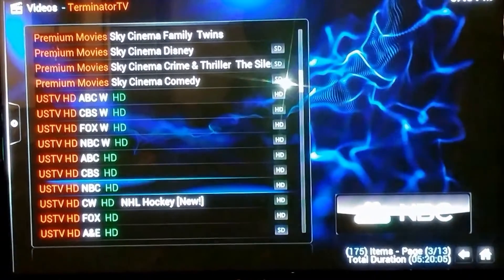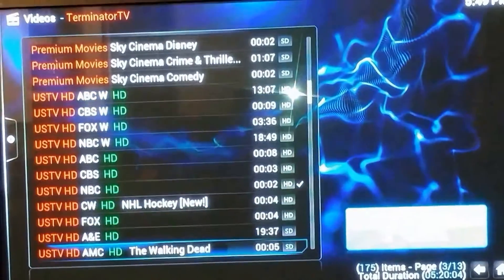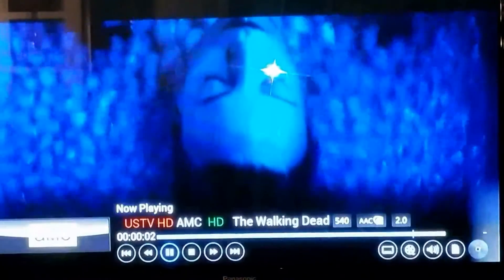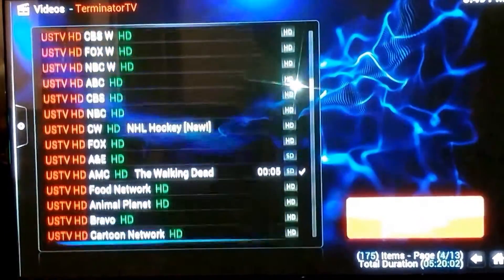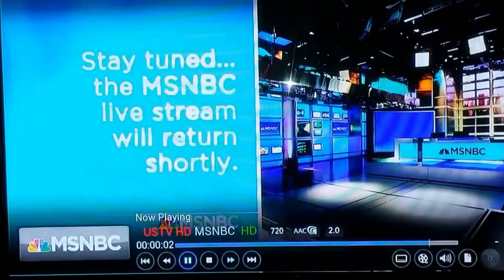For $20 a month, when you'd be paying over $100 somewhere else on cable — here's NBC in HD, Fox, AMC in HD, MSNBC, Food Network, Animal Planet. You know, a whole bunch of channels — over 100 channels. Here's MSNBC, so you won't miss your news.